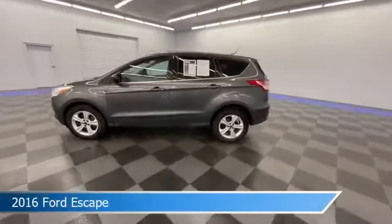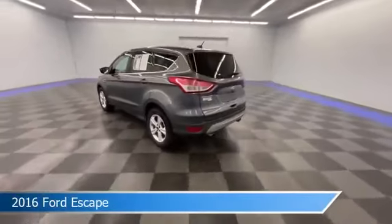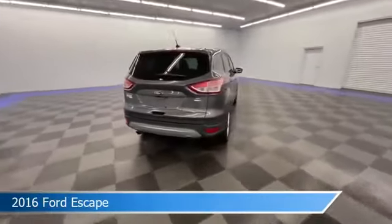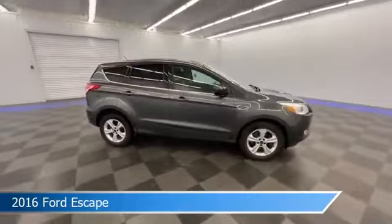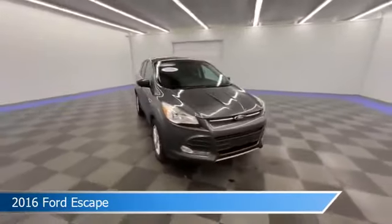Take a look at this 2016 Ford Escape, equipped with a 6-speed automatic transmission in magnetic. This car comes with some great features including alloy wheels, limited slip center differential, anti-lock brakes, audio controls on steering wheel, and more. Come in and check it out today.